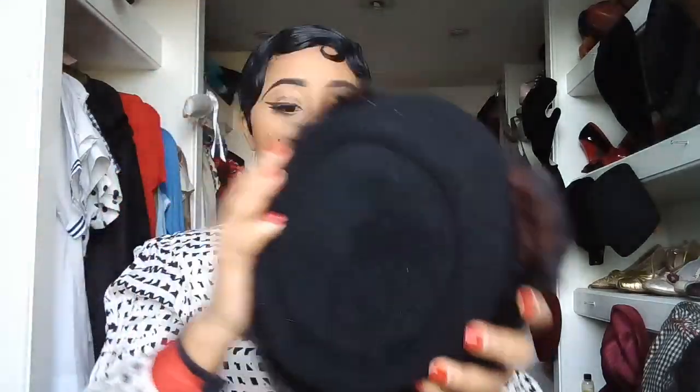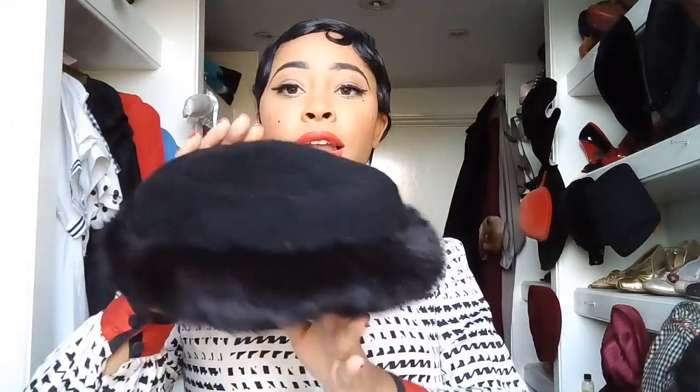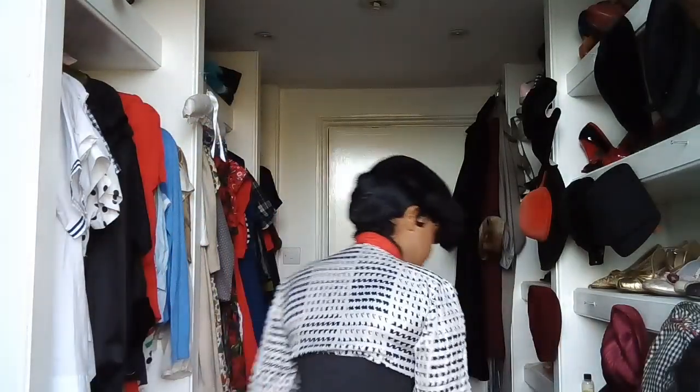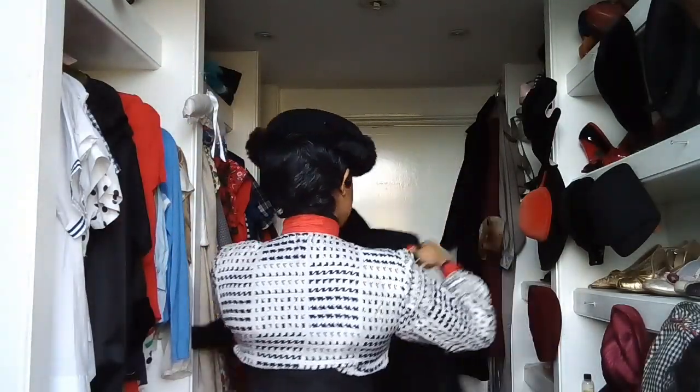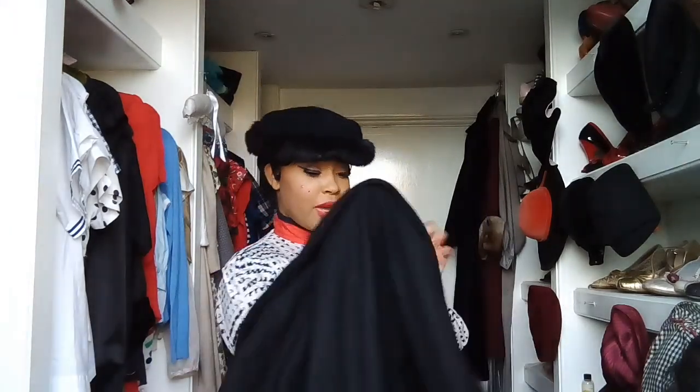So you've got this beautiful hat. I don't even know what shape to call it, but it sits perfectly on the head, especially with short hair. It's got a fur detail, so this is going to look really nice in the winter. Whilst I'm here, let me just put my coat on to create a winter vibe.